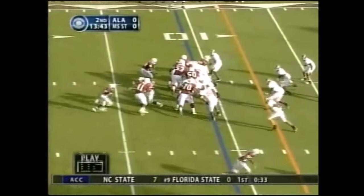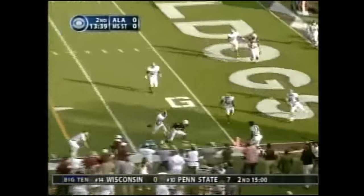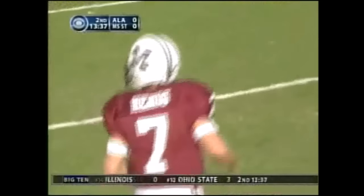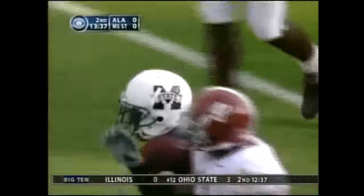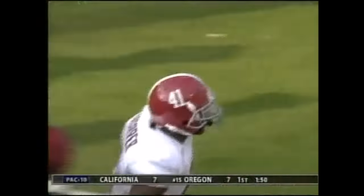Chris McNeil is the center. Play fake — he rolls out to his right, being chased, drills it — caught — dropped. Sylvester Croom told us yesterday that Jarius Norwood had great hands.